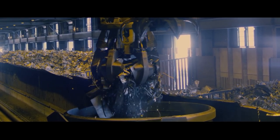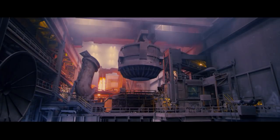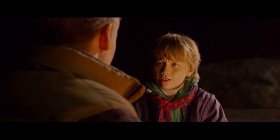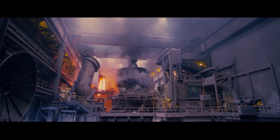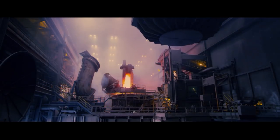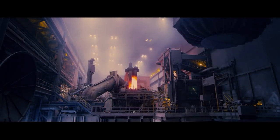The recycled steel is melted in an electric arc furnace with the other raw materials. How can you melt steel? It must be really hot! Yes! It's over 1,600 degrees Celsius. That's hotter than the magma in a volcano. Wow!